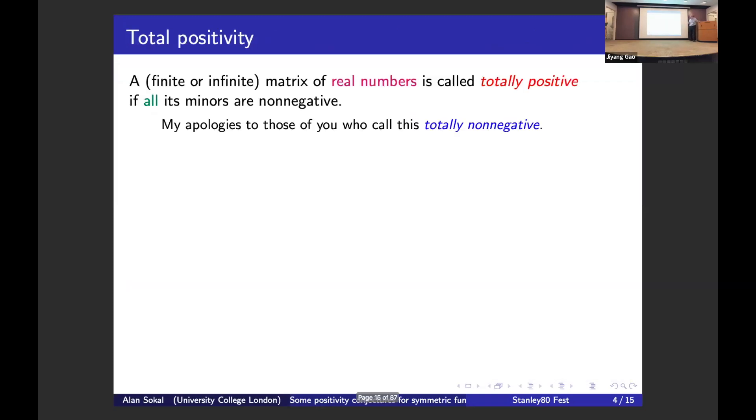Now let me introduce total positivity. A finite or infinite matrix of real numbers is called totally positive if all its minors are non-negative — and I stress all: any subset of rows and any subset of columns of the same cardinality gives a non-negative minor. It's a somewhat bizarre concept from general linear algebra because it's grossly basis-dependent. But in many fields of mathematics, including enumerative combinatorics, there is a natural preferred basis where rows and columns are indexed by sizes of things.